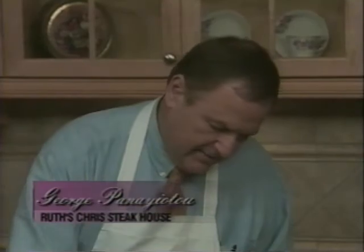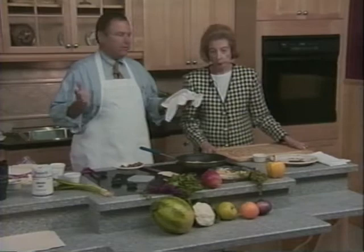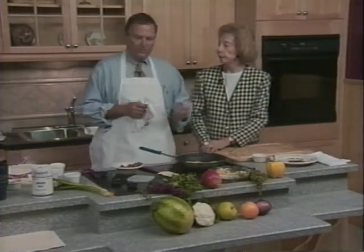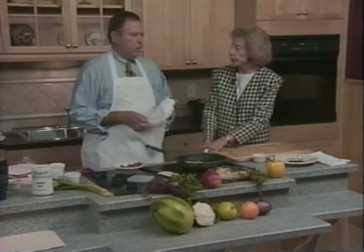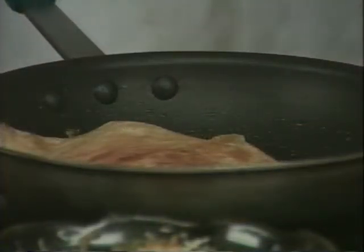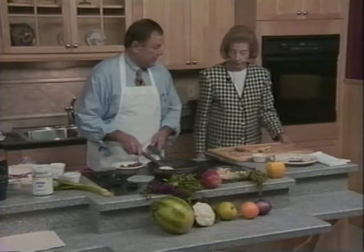I know you specialize in steaks, but you also do seafood. About a third of our business is actually seafood — we do so much seafood business. A lot of Mobilians come to see us and want seafood. We get it seven days a week, even from Pensacola on Sunday mornings. It is the largest fine dining and steakhouse restaurant chain in the world. We're localizing the restaurant so the locals feel it's their own, and we're putting our personal touches on it.